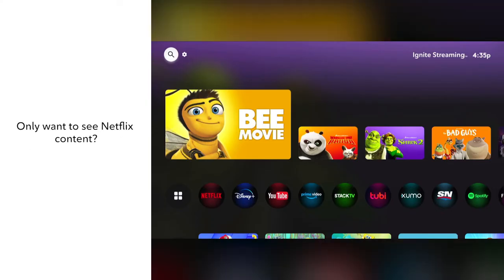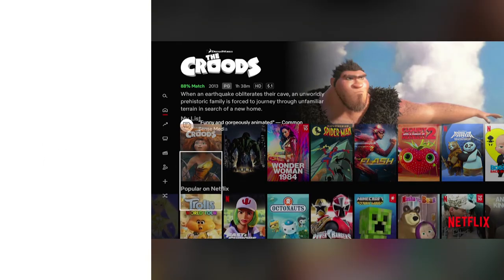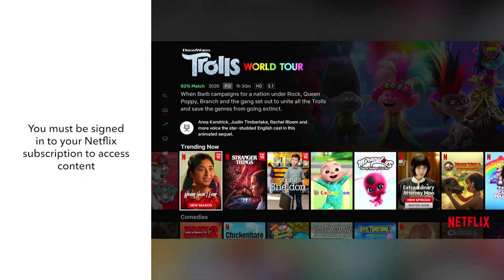Or if you only want to search for Netflix content, just scroll down to the app's quick links and select Netflix. To access the content, sign in to your Netflix account.